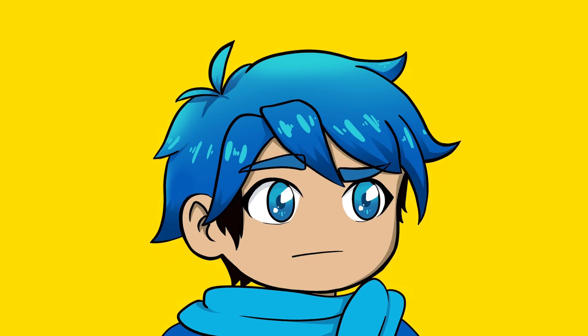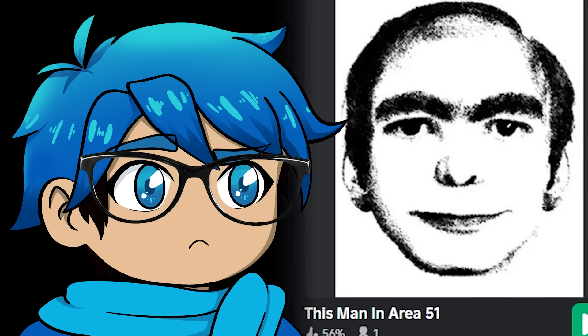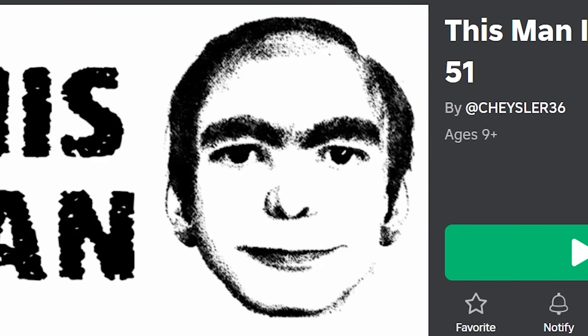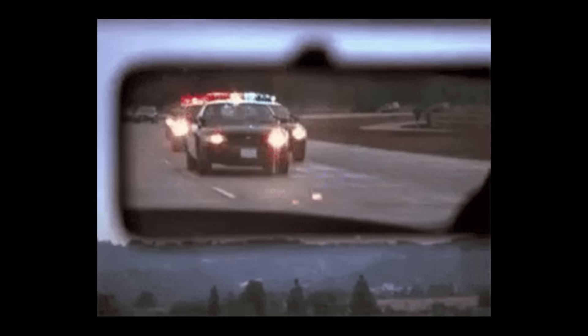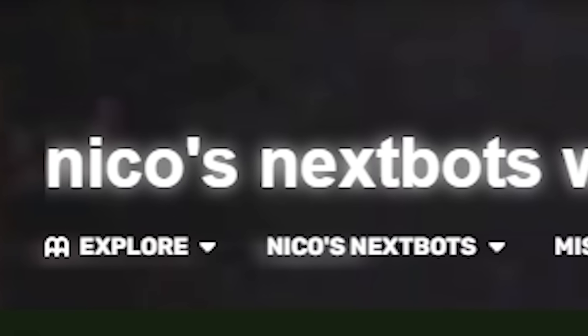The next creepy image I've seen across Roblox is called This Man. That's literally the name of this picture — This Man in Area 51. Have you seen this man in your dreams? Just looking at it, it seems to be like a police sketch of a wanted person. They don't look too terrifying, but I've always wondered: is this a real person? Were they wanted by the police at one point? It's mainly popular in a lot of the Nikos and Xbox games.